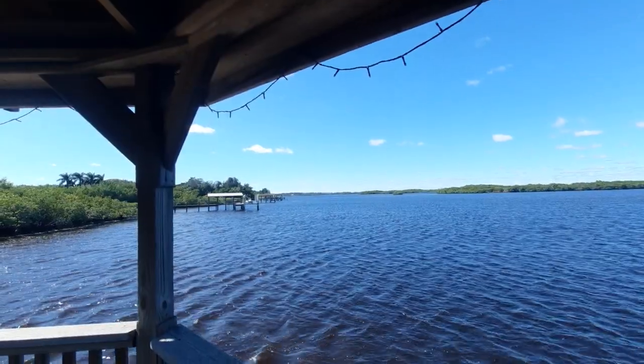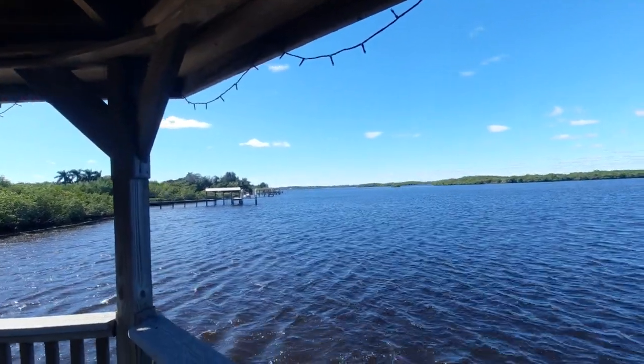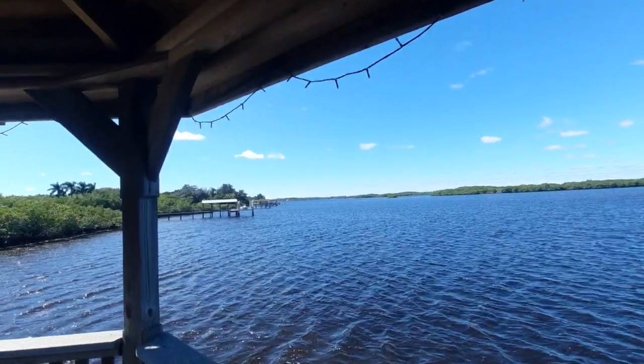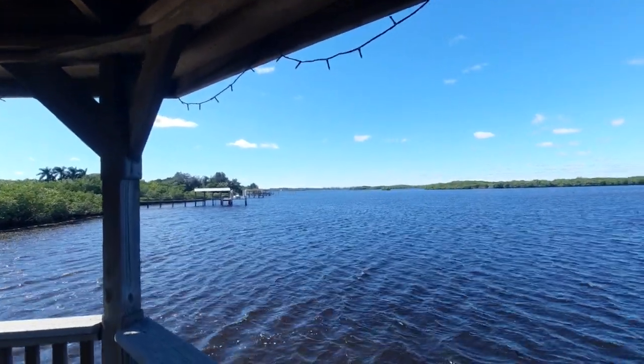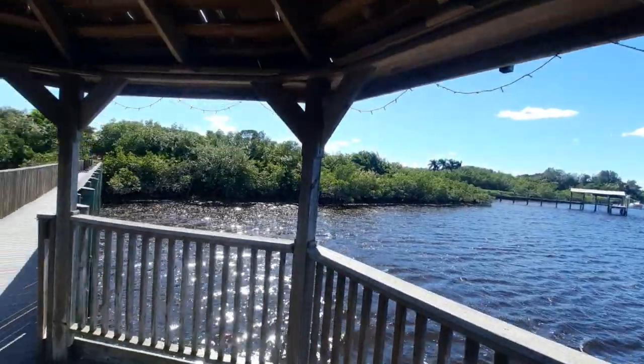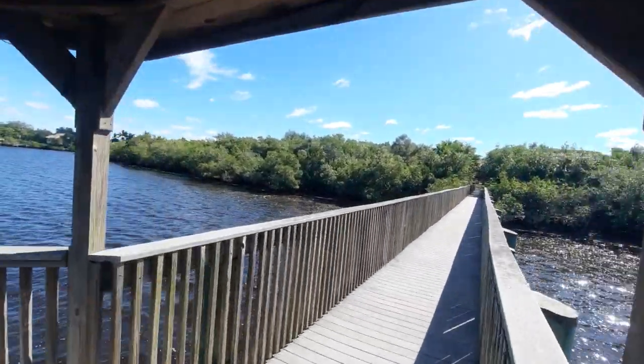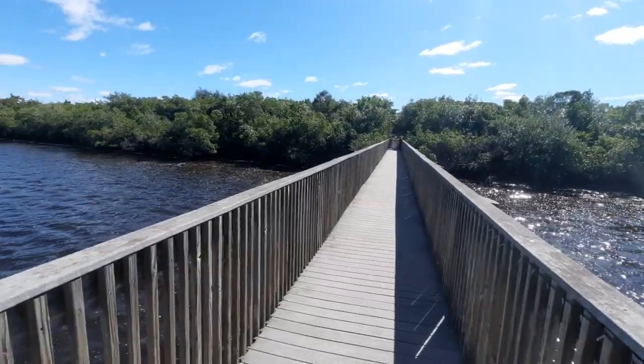You guys can't see it as well as I can, but way out in the distance are your Australian pines, and those are in fact invasive. I'd prefer to do a dedicated video on the Australian pine when I'm actually right next to one, so that you could really see the visual example.